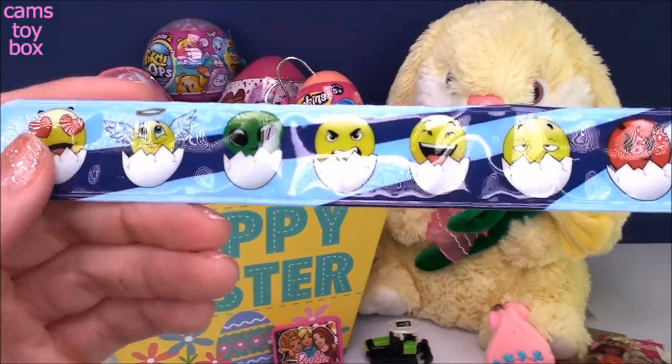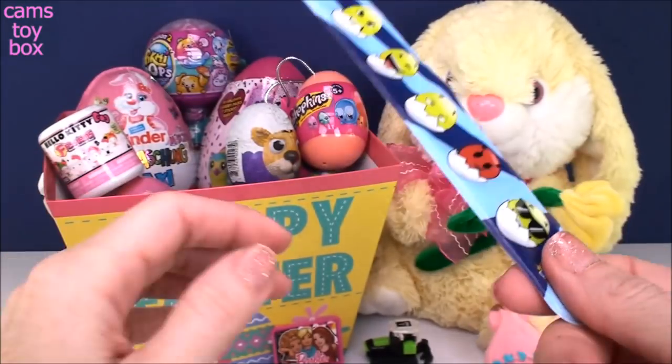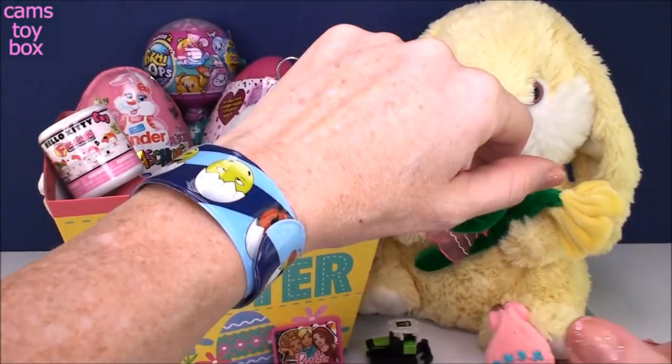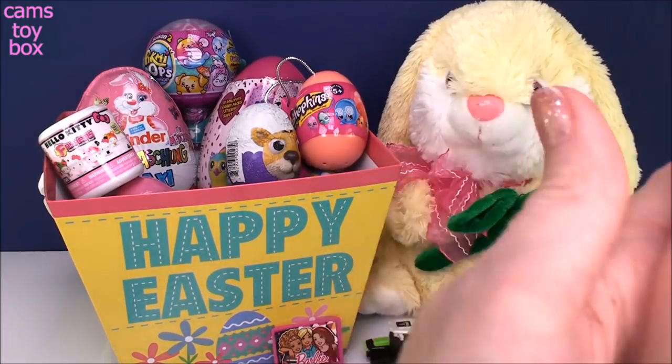There we go — how cute, right? The little angel one, the heart. So this is a slap bracelet — you put it next to your wrist and slap it down. It fits pretty much any size wrist, big or small. Pretty cool, right? Oh, I like that one.